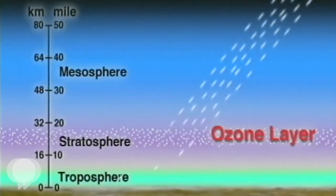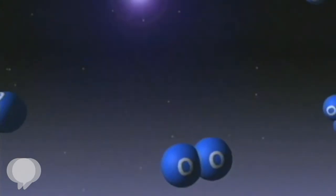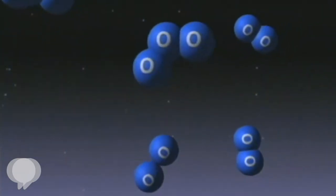Greenhouse gases are trapping more heat in the lower atmosphere, but in fact that's actually cooling the stratosphere. And so if temperatures in the stratosphere are colder, some of the chemical reactions that destroy ozone will tend to slow down, and so we expect that globally that will help ozone recovery.